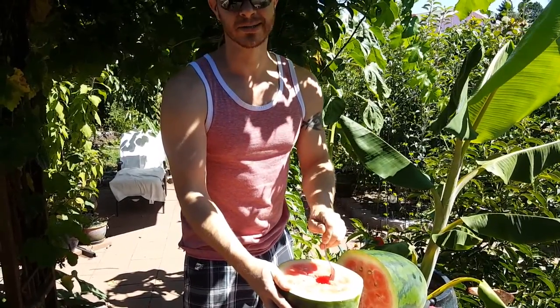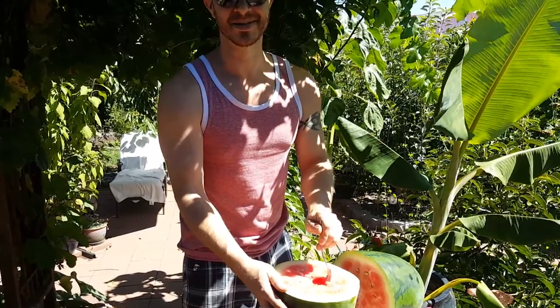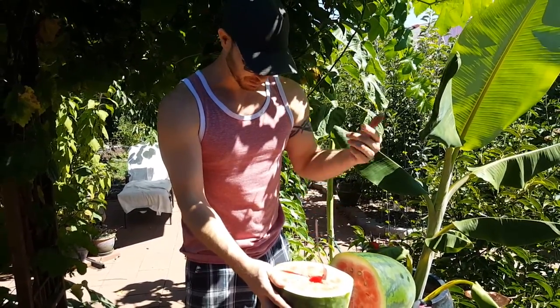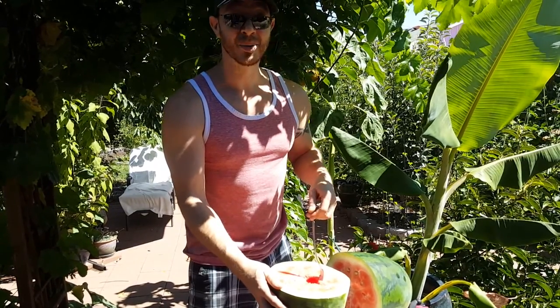At least there are four more that I can let grow longer, so that's like another 80 pounds worth of watermelon. Congo for the win — we'll see you next time!